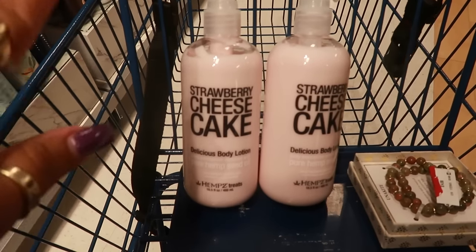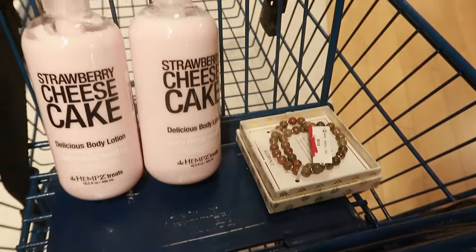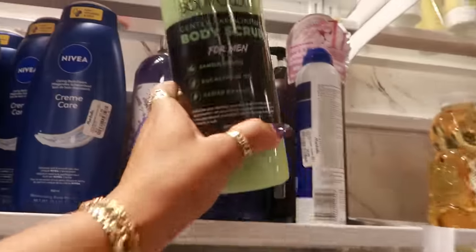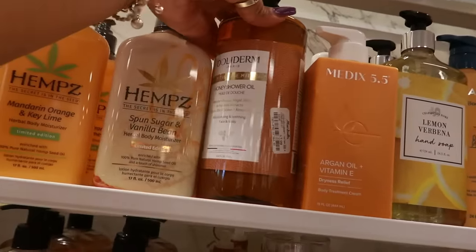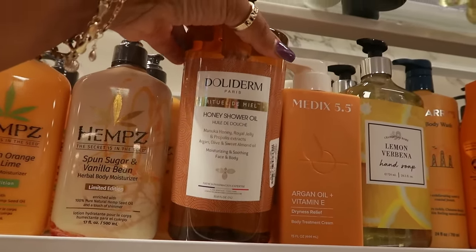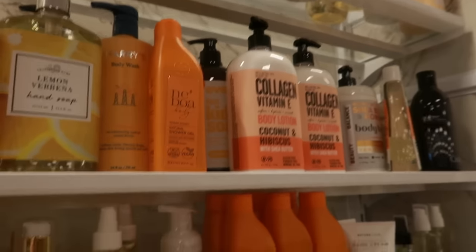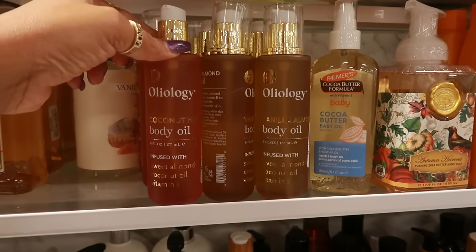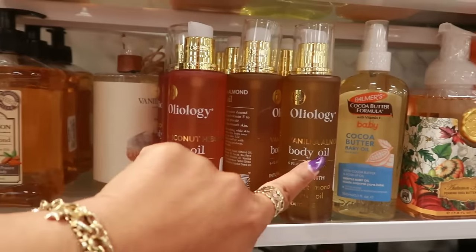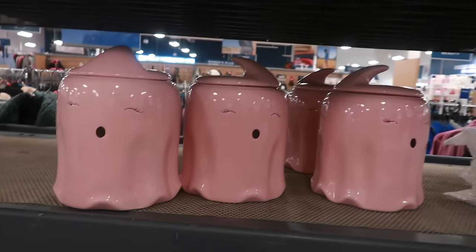It smells just like strawberry cheesecake to me, so we picked those up. She also picked up this little set of bracelets. Body Glove body scrub for men — this is $5. Honey shower oil $8 — manuka honey, royal jelly, sweet almond oil, and that's 33 fluid ounces. Vanilla almond body oil infused with sweet almond, coconut oil, and vitamin E — you have coconut hibiscus or vanilla almond, those are $7. They just pulled out these canisters — there's a few of those, those are $10. $8.